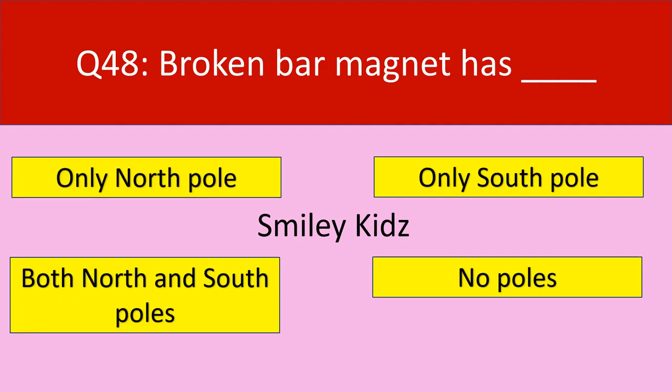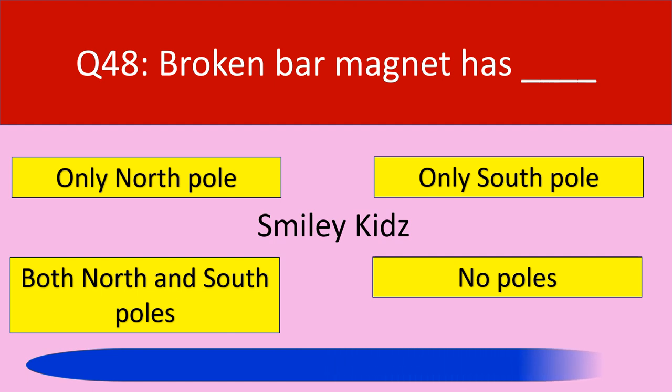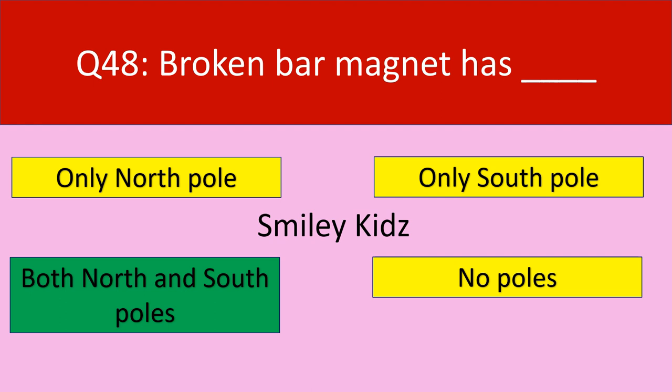Question number 48: Broken bar magnet has dash. Your options are only north pole, only south pole, both north and south poles, no poles. Your time starts now. Your time is up. The correct answer is both north and south poles. Broken bar magnet has both north and south poles.